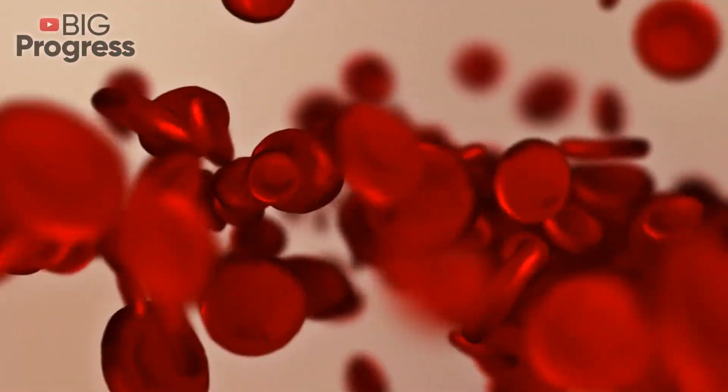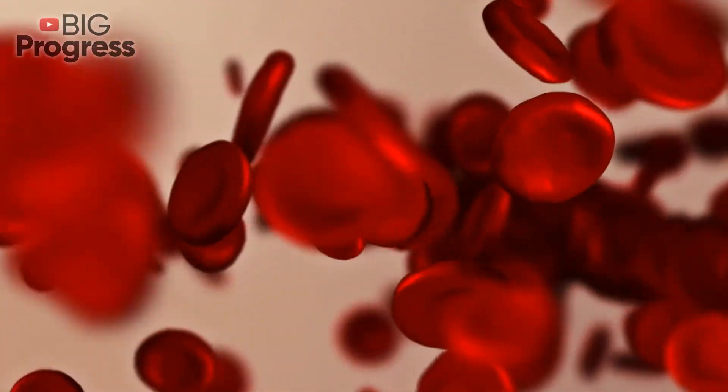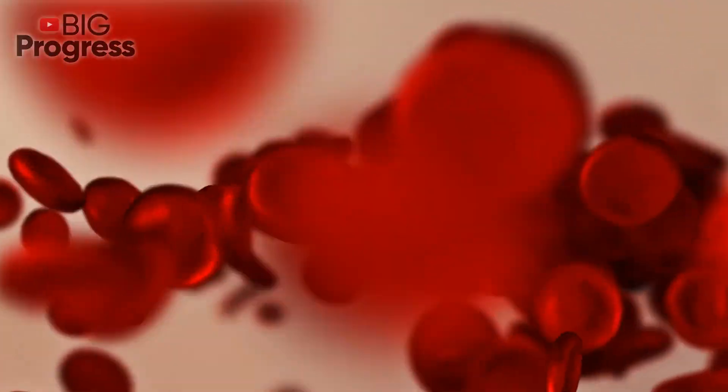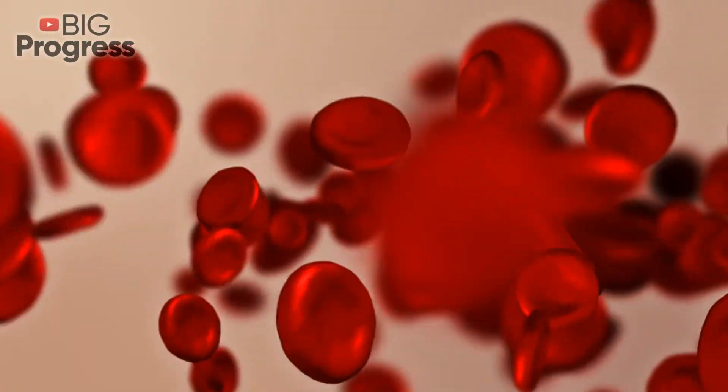There are several ways to train your body to get more oxygen: breathe more fresh air, drink water, eat iron-rich foods, and do physical and breathing exercises. As you can see, proper blood oxygen level is very important. Don't ignore it and take care of your health.